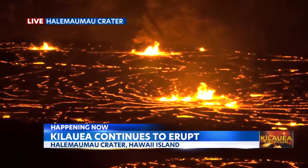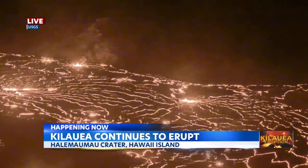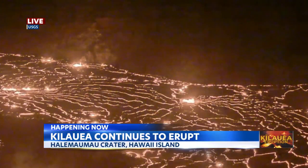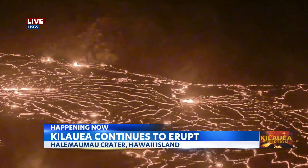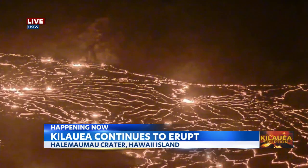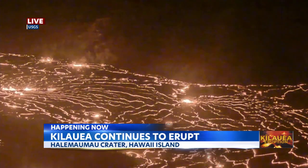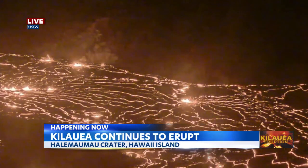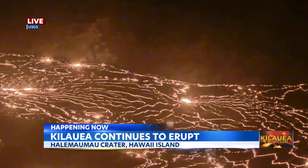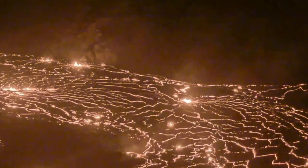Stay with us here at KITV4 for Good Morning Hawaii. We are going to bring you a couple more live shots here from Kilauea Overlook. And I have a special time-lapse video as well, which I shot — you're going to be able to look at the caldera here at Halema'uma'u like never before. Stick with us. Reporting live at Kilauea Overlook, Jeremy Lee, KITV4 Island News. Wow, Jeremy — mahalo, Madam Pele.